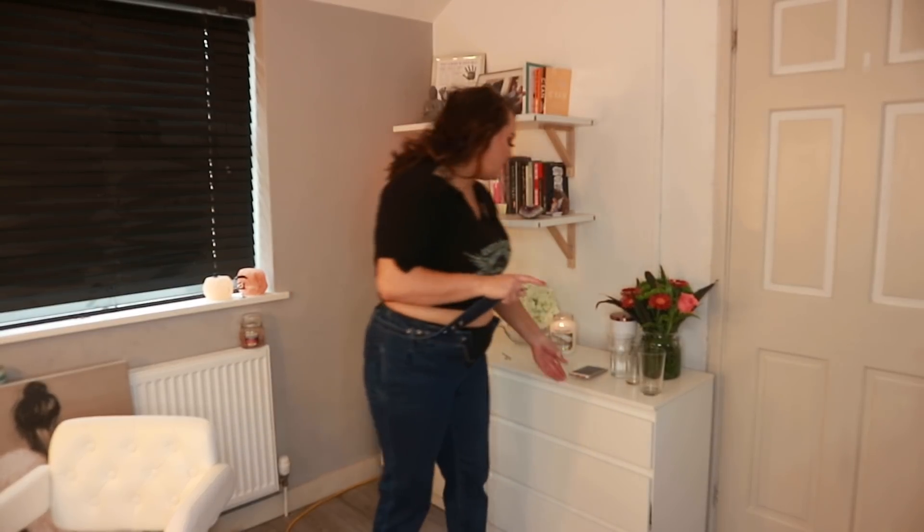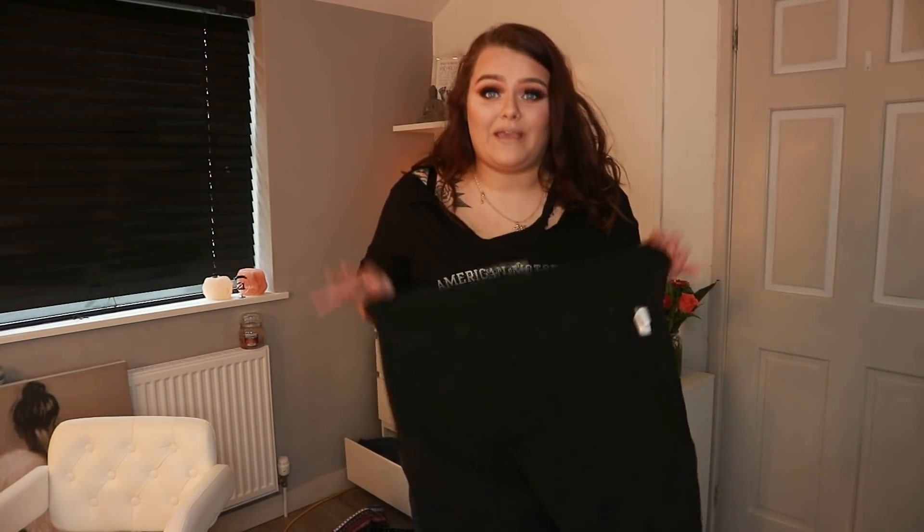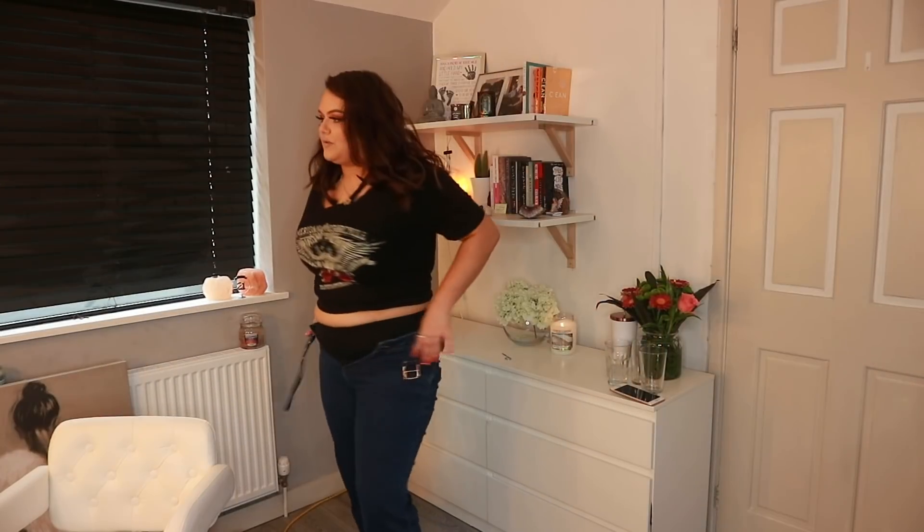Nasty Gal, sort it out please. A 42-inch waist — I just googled it — is a size 20. But if I show you my size 18 jeans from Primark, these are too big on me. So I actually want to measure these because that's just ridiculous.